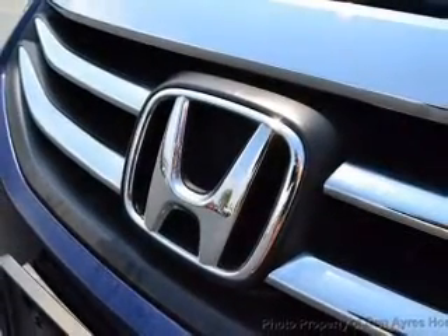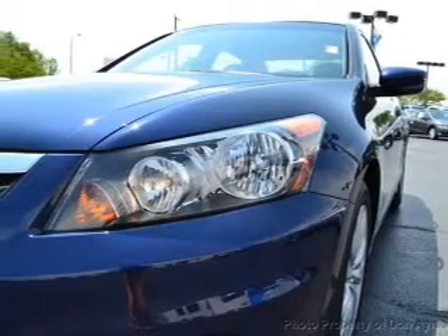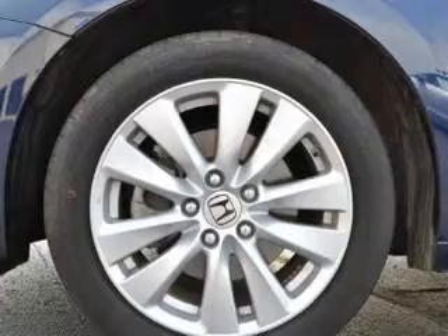Keyless entry, power door locks, power windows, cruise control, AM FM stereo with multi-disc CD player, power mirrors, and power steering.